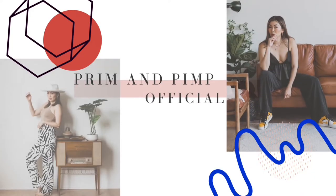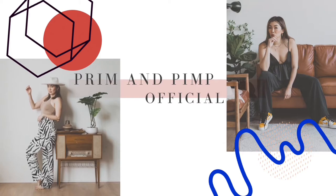Happy New Year and welcome back to Prim and Pimp, and welcome to my first episode of 2022. I missed you guys. I hope you guys had a great holiday and a great ending to your 2021. For us here in Ontario, we're back in lockdown. COVID is still around. The kids are back in homeschooling, so life is still a little crazy.